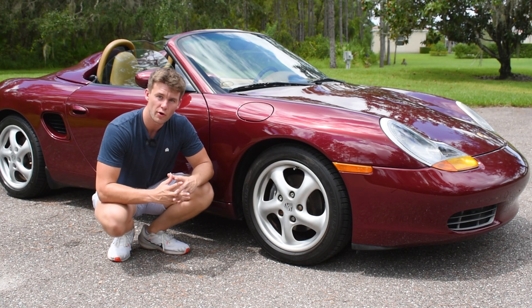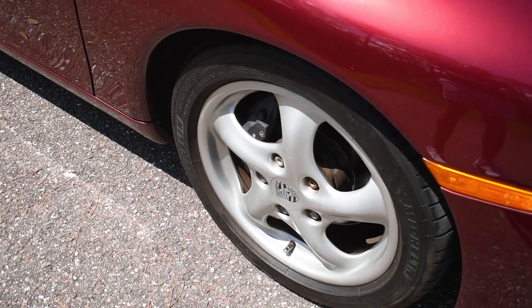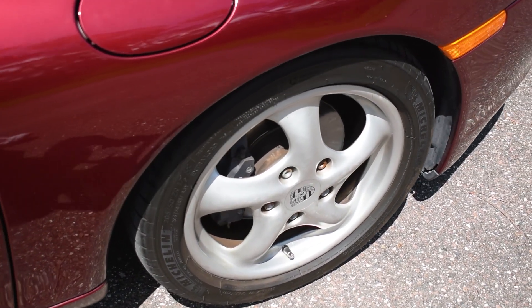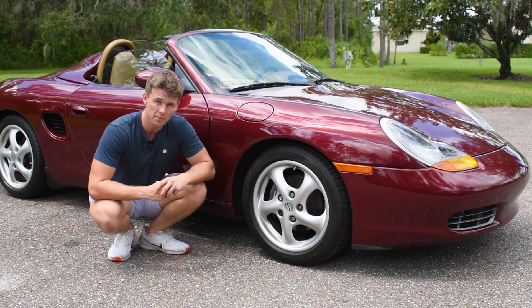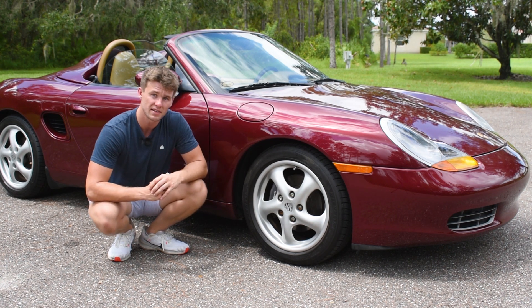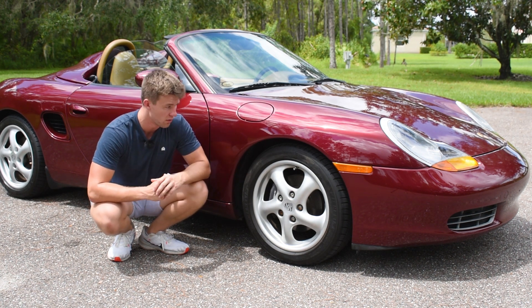Getting into the front wheel area, the first thing is these cast alloy wheels, which are extremely lightweight and factory come as a 16-inch diameter, but can be optioned as a 17-inch diameter, which is what we're looking at here. With the 16-inch rims you get a 205-width front tire and a 225 in the rear. When you upgrade to the 17-inch rim, you end up getting a 255 in the rear and retain the same 205 in the front.